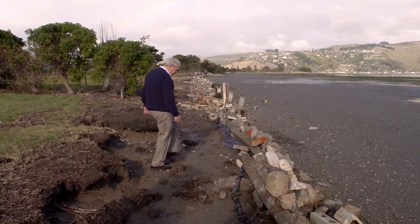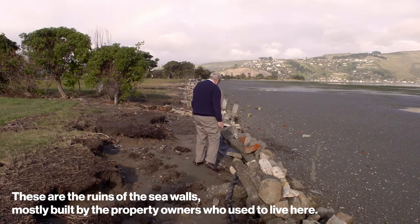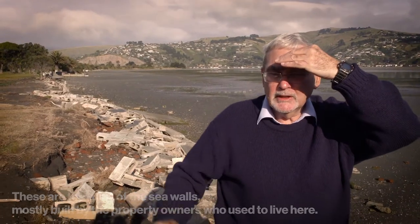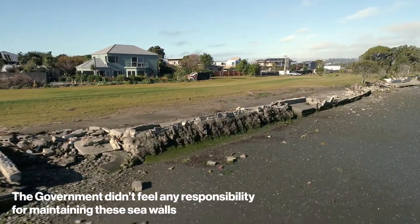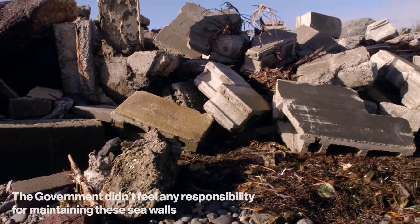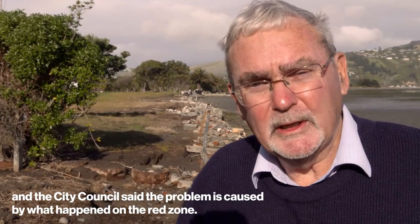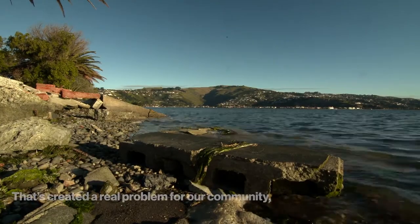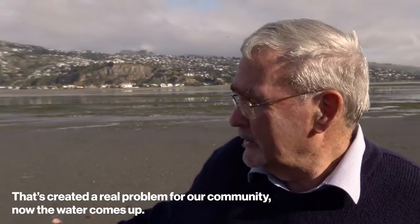What we're looking at here is the ruins of the sea walls that used to be here. Most of them were actually built by the property owners that used to live there — the households which are now all red zone. When the government took over the red zone, they didn't feel any responsibility for maintaining these sea walls, and likewise the city council said the problem really is caused by what happened on the red zone. That's created a real problem for us as a community because now the water just comes up.